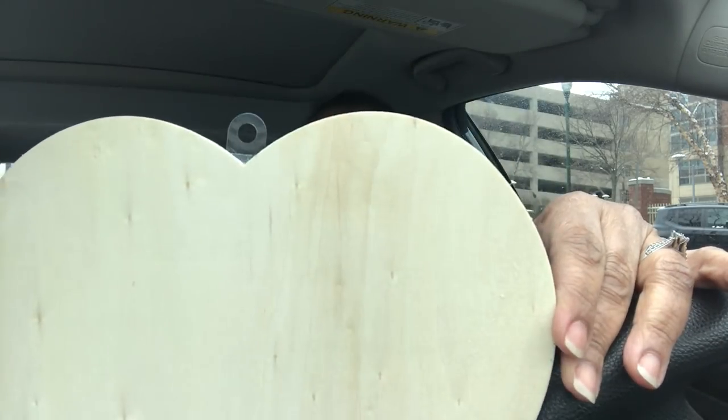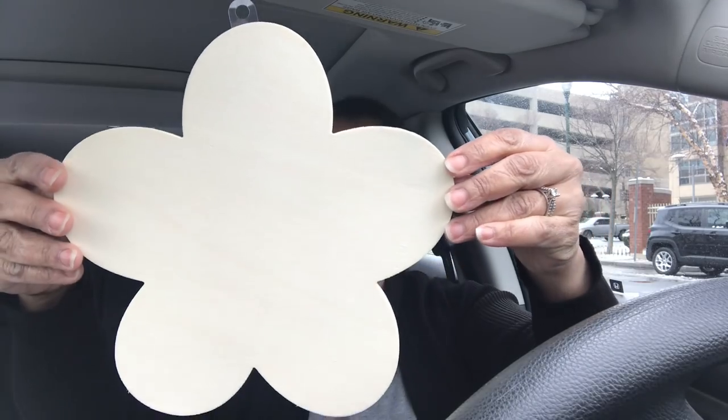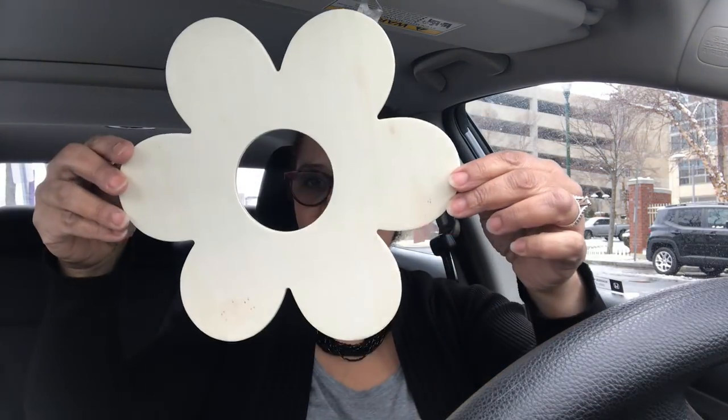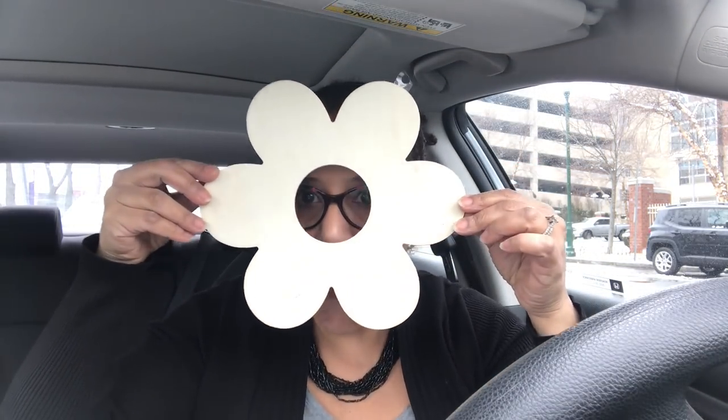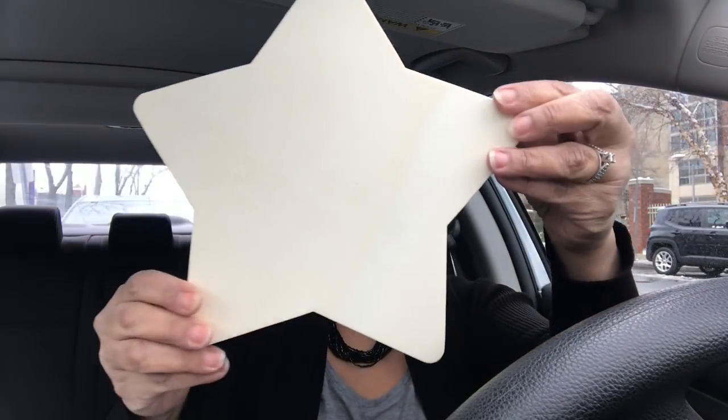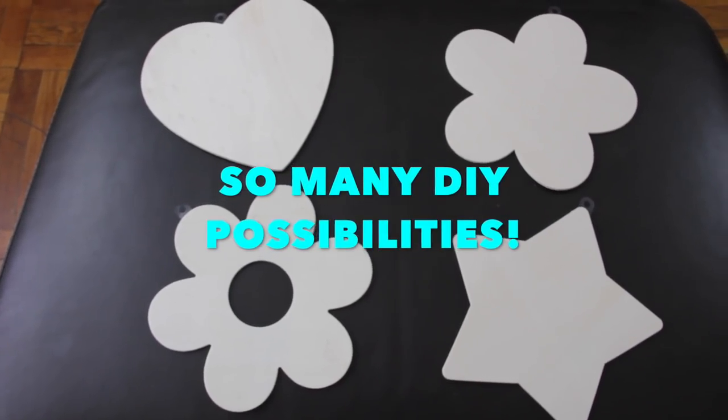I don't know if these things are new or not, but when I found them I lost my ever-loving mind. There's this wood plaque shaped like a heart, another one shaped like a flower, one shaped like a daisy, and a star. I am so happy I found these things.